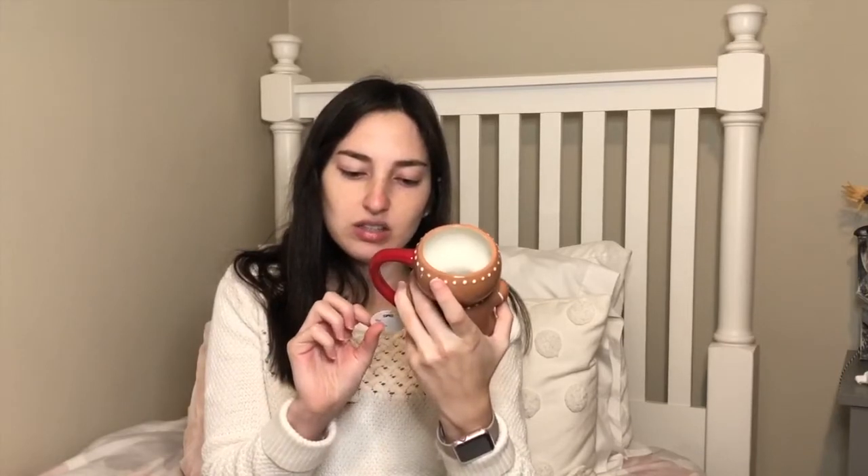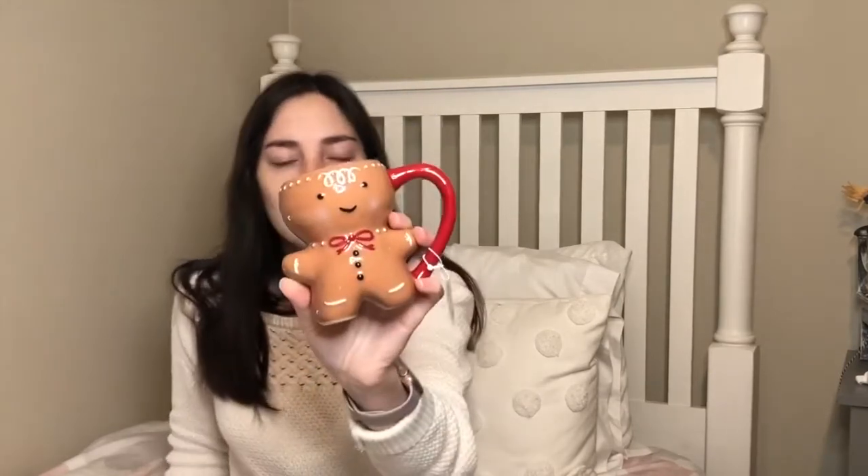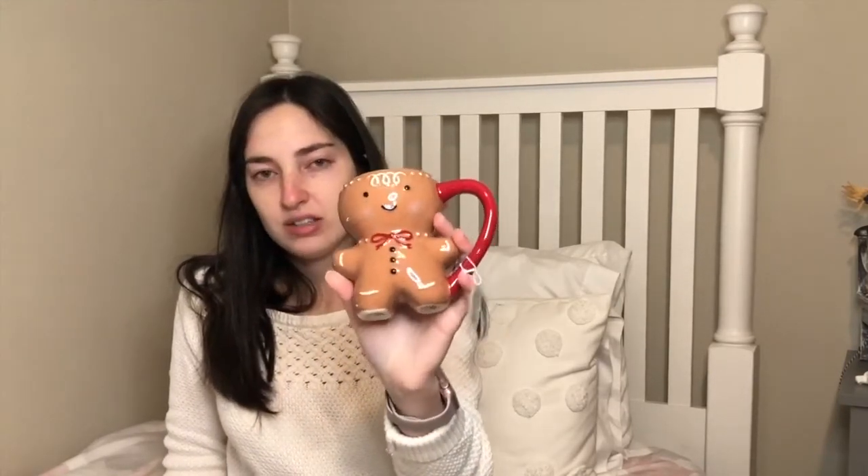These mugs are apparently hard to find — when I first went my store only had one or two left, but when I went back they had restocked a bunch more. Definitely check back at your store if you're looking for these holiday mugs. This is the Threshold Stoneware mug — microwave safe and dishwasher safe — and I'm just so happy about it. I love mugs.